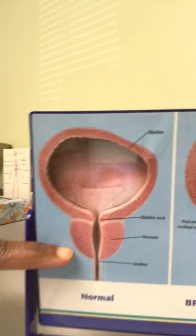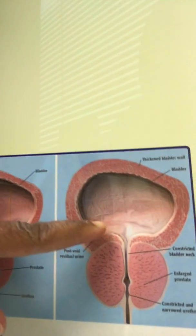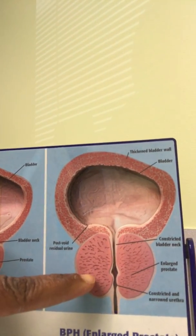The problem that comes from when it increases in size is it can affect the bladder. So you can see this picture here — this is the bladder and this is the prostate of a man who is in his early 20s or so. And this is the bladder and the prostate of a man who's in his 50s or 60s.